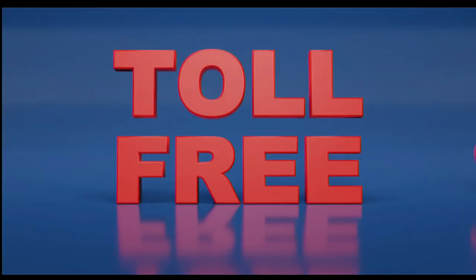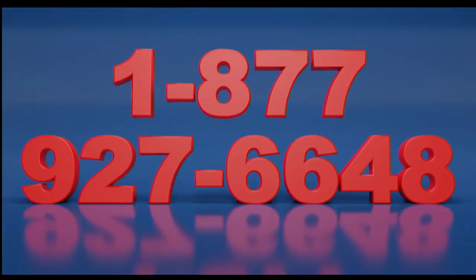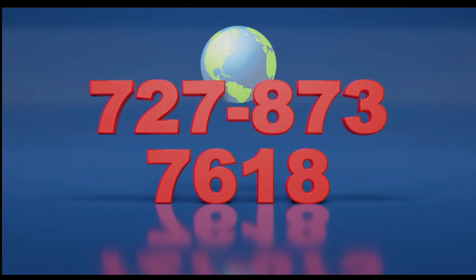Call now toll-free at 1-877-927-6648, internationally at 727-873-7618.